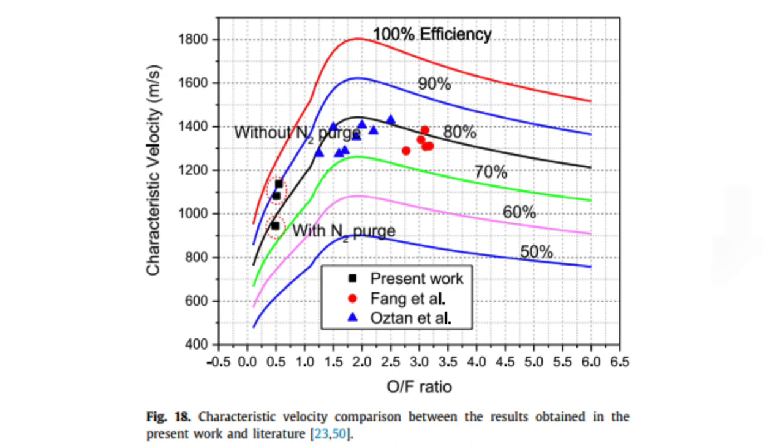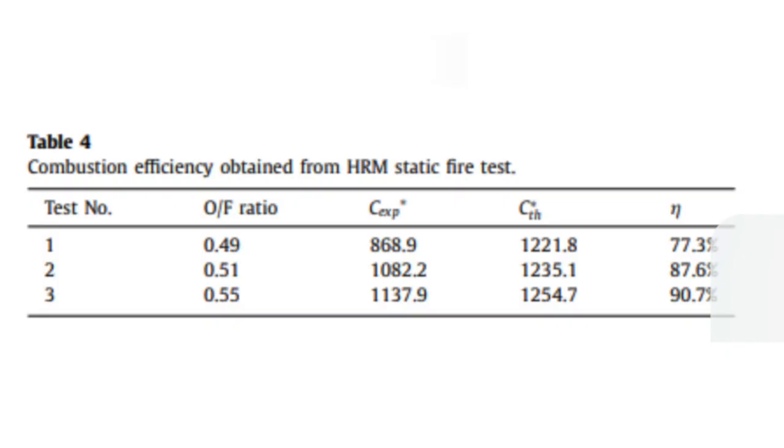Figure 18 compares the measured and calculated characteristic velocities of the polymer reinforced paraffin fuel grain, also displaying literature results of Austin and Fam. The combustion efficiency of the polymer reinforced paraffin fuel grain is 75 to 90 percent, which is greater than the literature data. The reduced combustion efficiency of test number one is partially attributed to the nitrogen purge flow; the N₂ purge flow entrained some paraffin droplets from the combustion chamber, resulting in a greater mass flow rate and a lower observed characteristic velocity.